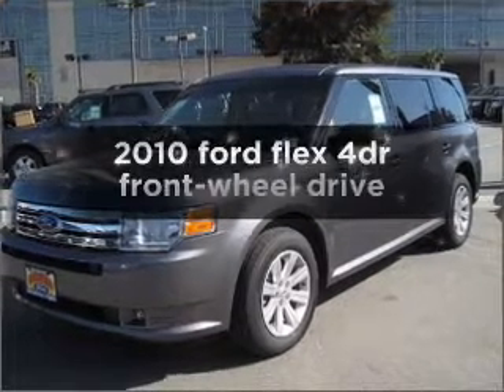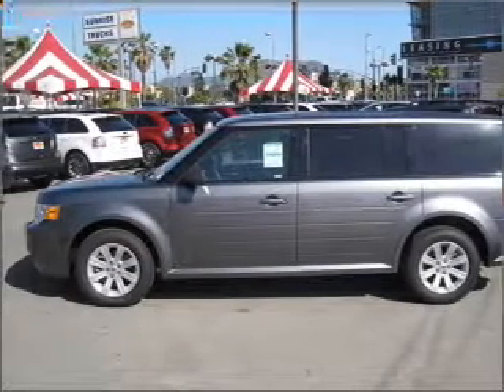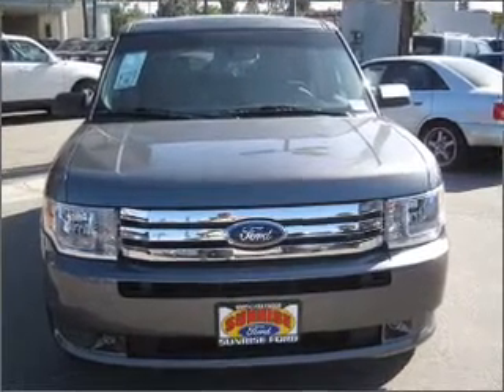Get noticed in this 2010 Ford Flex. If you're looking for an automobile with great attributes, look no further. With a solid six-cylinder engine connected to a smooth-shifting automatic transmission, premium wheels lend a distinctive appearance.